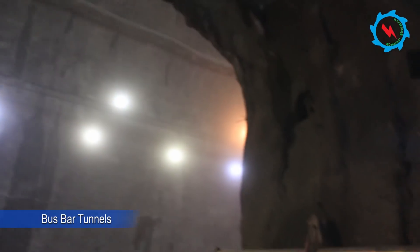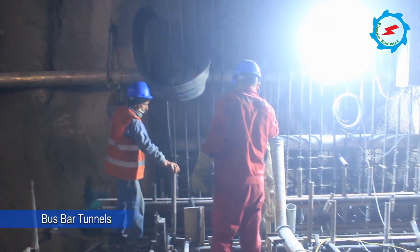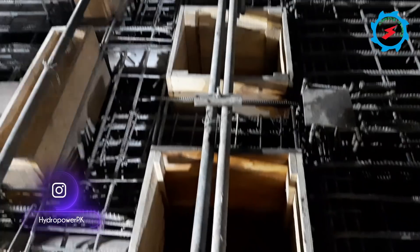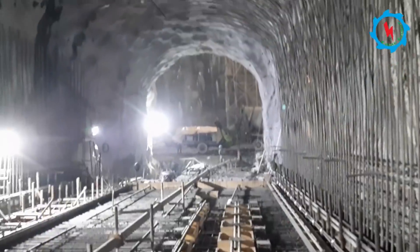Four bus bar tunnels have been constructed between the powerhouse and transformer hall. Their core purpose is to carry the power cables from generating units to transformers. Excavation works have already been completed, and concrete lining of the bus bar tunnels is in progress.